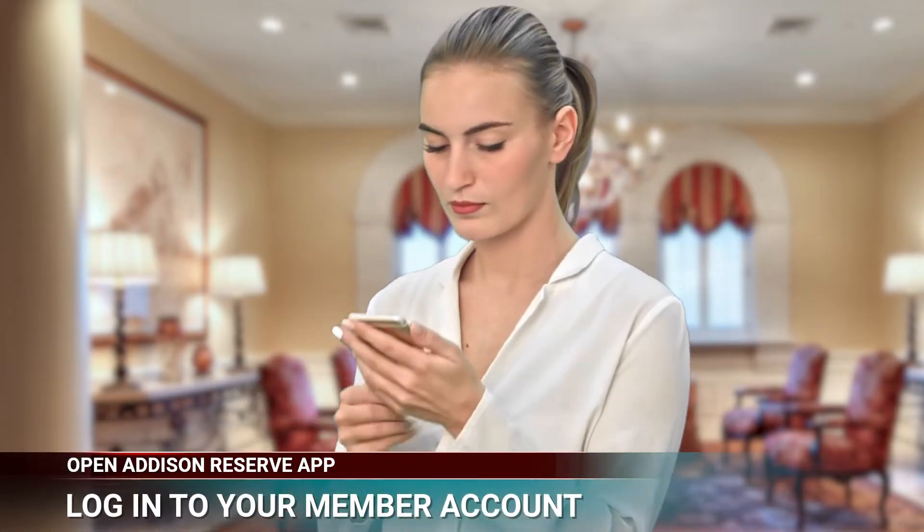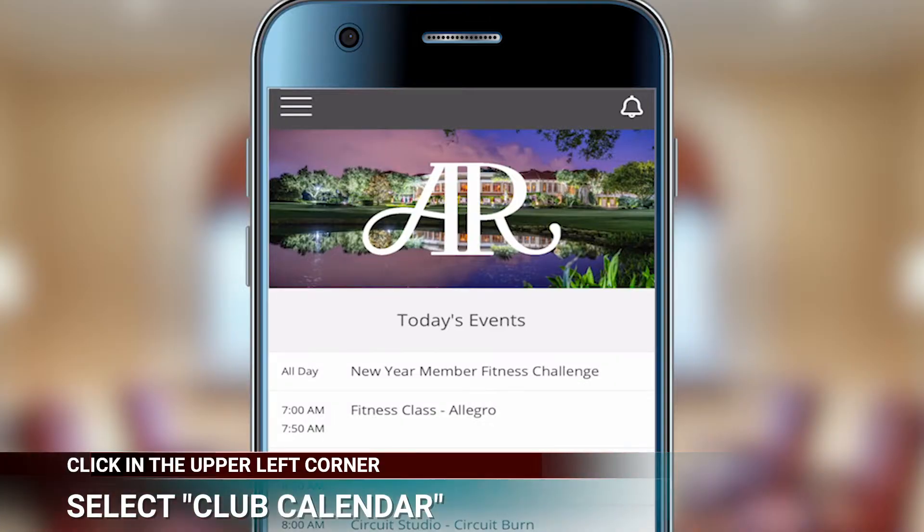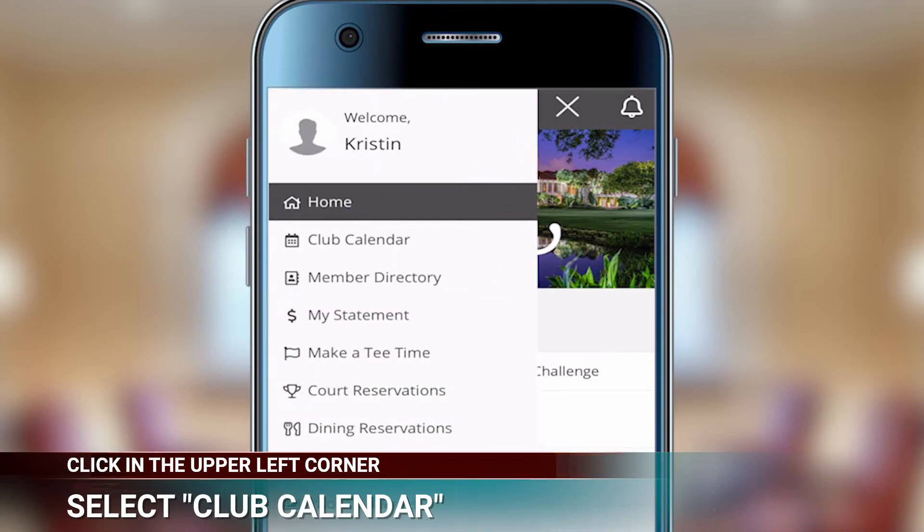First things first, head to the Addison Reserve app and log in to your member account. Then click those three bars in the upper left corner and click on Club Calendar.